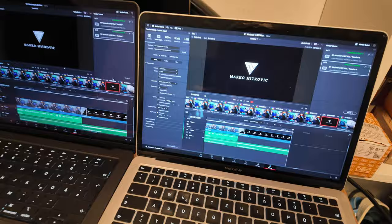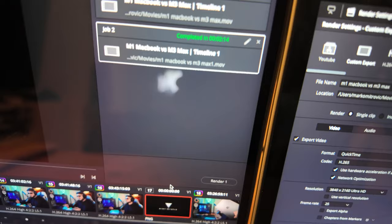Yesterday I did the first rendering test, which was a simple video in Sony S-Log3 color profile at about 110 Mbits, roughly 13 minutes long. The rendering job is now done. On the MacBook Air M1 it completed in 4 minutes and 37 seconds, and on the MacBook M3 Max it completed in 2 minutes and 14 seconds.